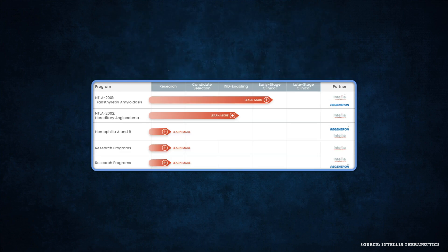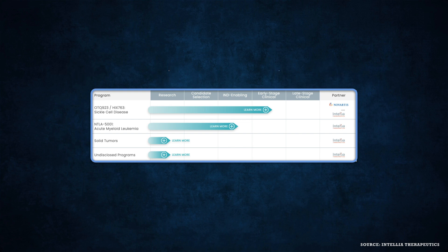Intellia Therapeutics is another big name in the space. Co-founder Jennifer Doudna, alongside Emmanuelle Charpentier, received the 2020 Nobel Prize for Chemistry for the discovery of CRISPR in 2012. At the top of Intellia's pipeline is NTLA-2001, an in vivo treatment for the genetic disease transthyretin amyloidosis (ATTR), which began its phase one clinical study in early November. Intellia also has NTLA-2002 for hereditary angioedema and NTLA-5001 for acute myeloid leukemia, with regulatory submission targeted for 2021.